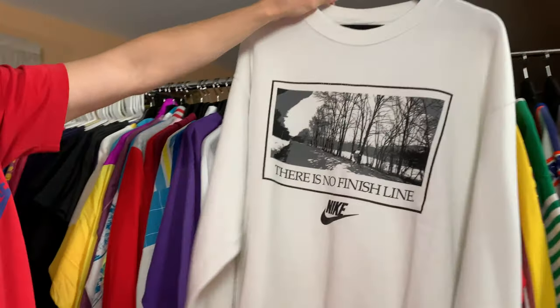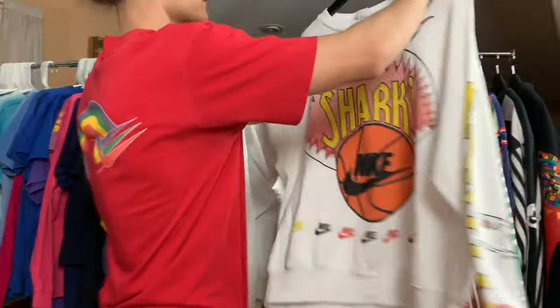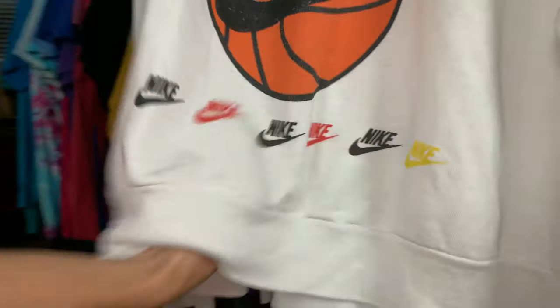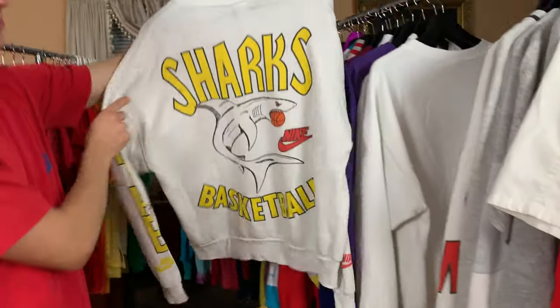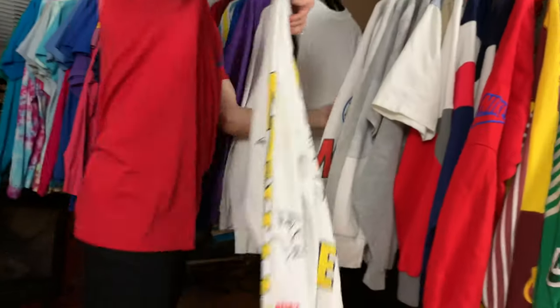'There is no finish line' — another one with this graphic. I may dye this one, I may not. I think it's really cool though, I love the graphic. The sharks — oh man, this one's crazy. I absolutely love this one. The branding is just phenomenal — it's got the huge shark basketball on the back. One of my favorites.